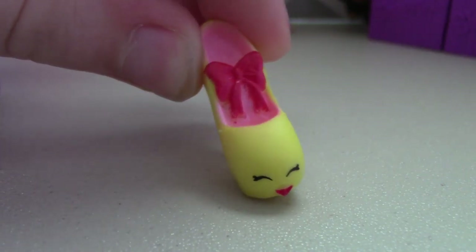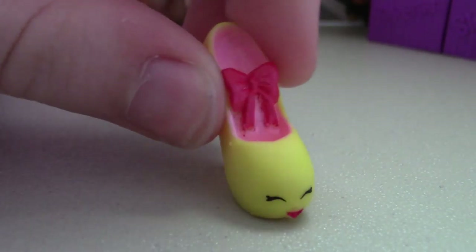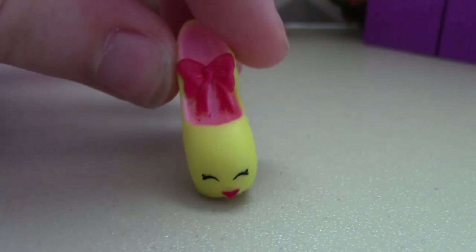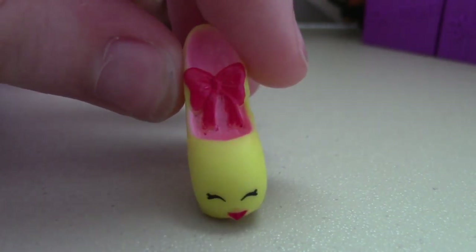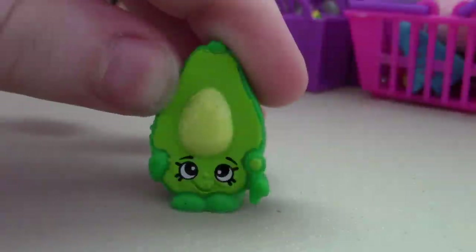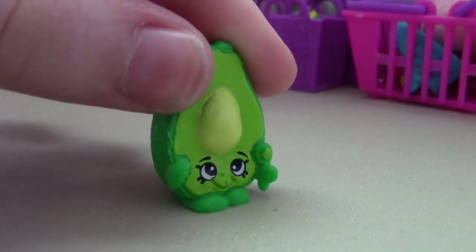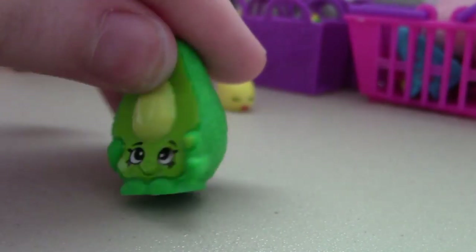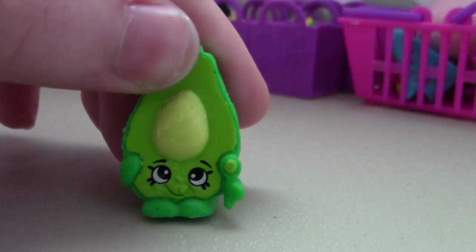Here's the first one — this is Prami. I love her little face, just that expression. She's so happy! This one's Dippy Avocado. Really cute. I love the texture on the back, and then it's smooth over here.